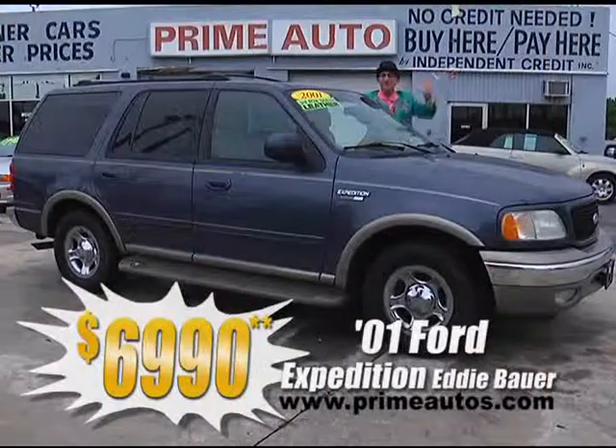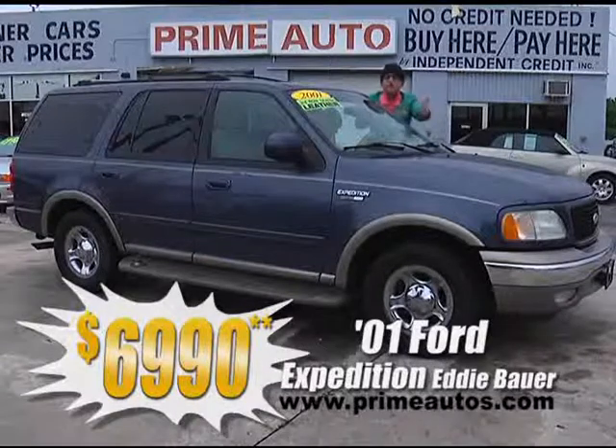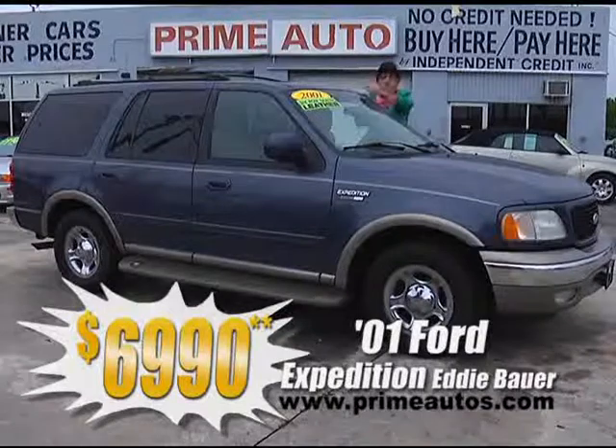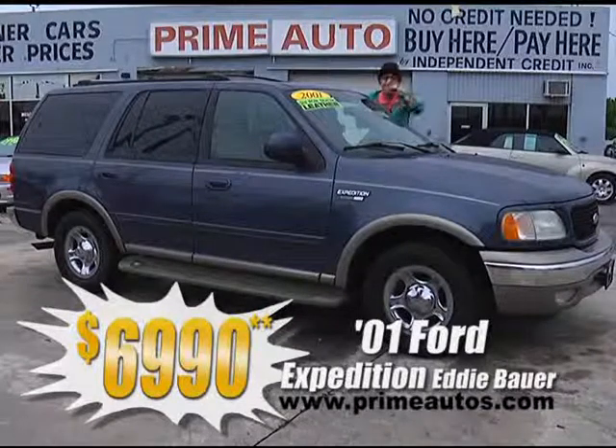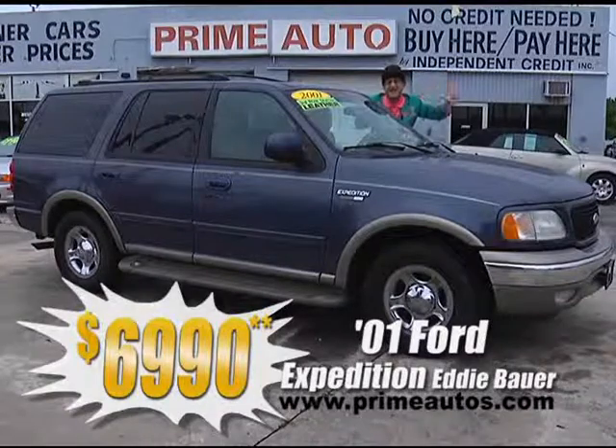This beautiful blue Ford Expedition is the top-line Eddie Bauer edition, and it's totally loaded with leather, third-row seat, dual AC, CD changer, moonroof, alloys, and all the toys. Deal man price — you're gonna believe it — only $69.90.